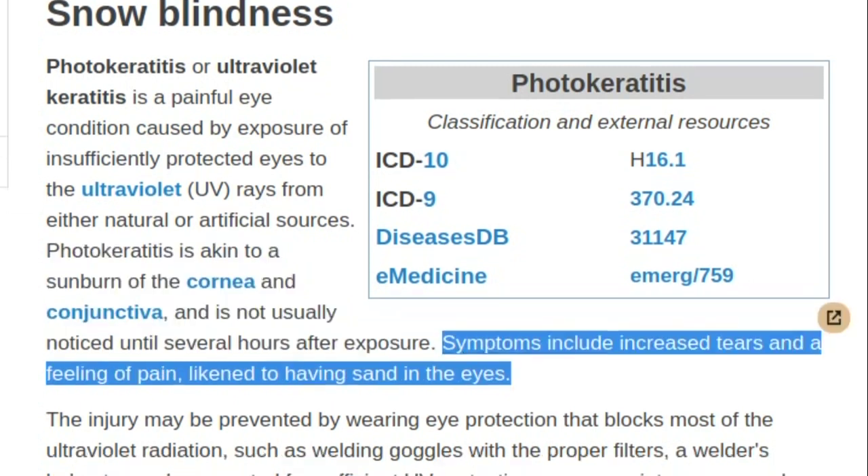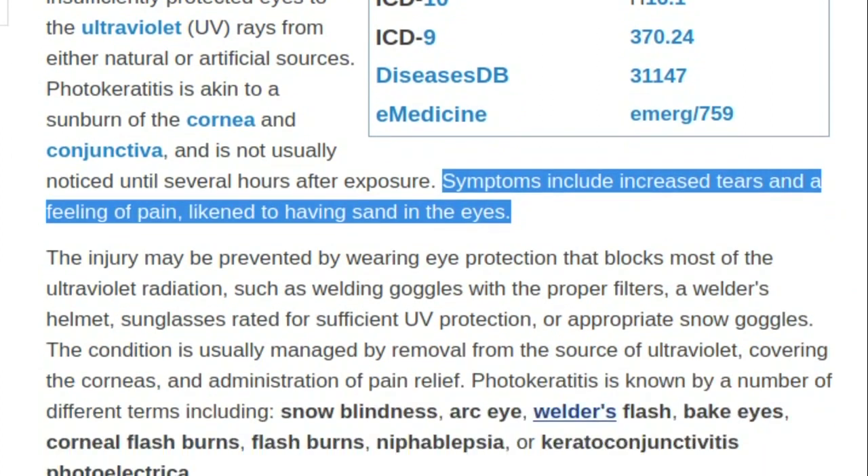Symptoms include increased tears and a feeling of pain, likened to having sand in the eyes.